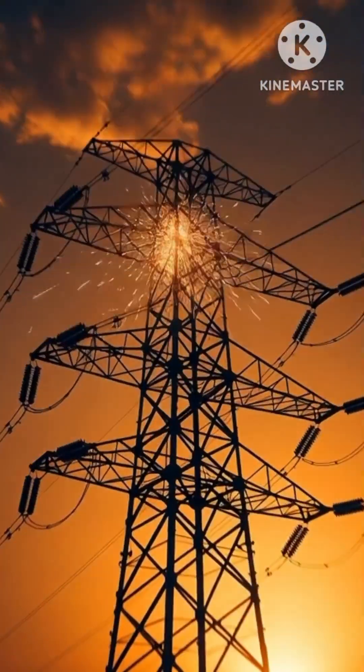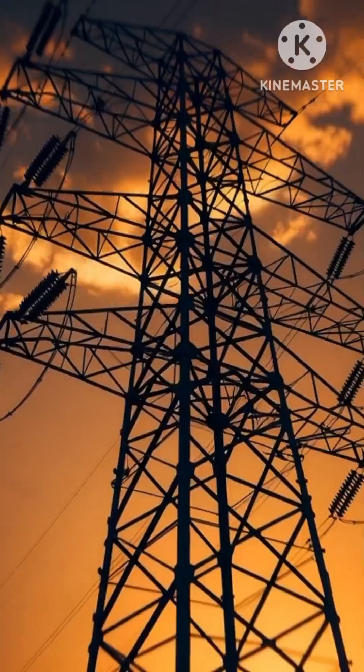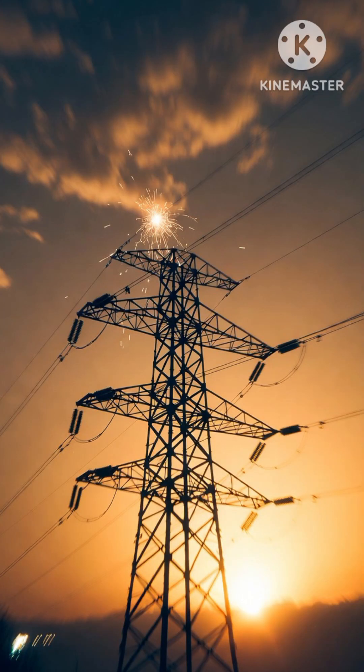You're paying for electricity every month, but did you know up to 40% of the power flowing through the grid right now does zero useful work?